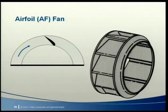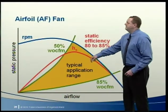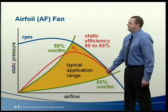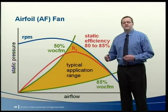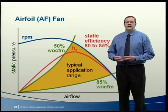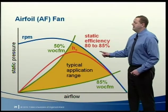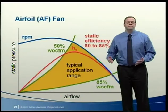A refinement of the BI fan changes the blade shape from a flat plate to an airfoil similar to an airplane wing. This smooth airflow across the blade surface reduces turbulence and noise within the wheel. An airfoil (AF) fan is typically more efficient than other fan types, with static efficiencies as high as 80 to 85%. The typical application range is between about 50 and 85% of wide-open CFM — narrower than FC or BI fans because airfoil fans typically enter surge at higher airflows, and the surge is often more severe.